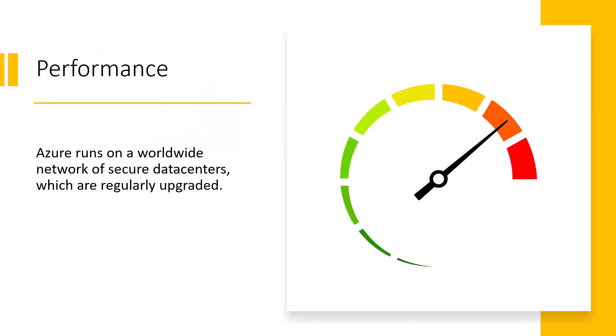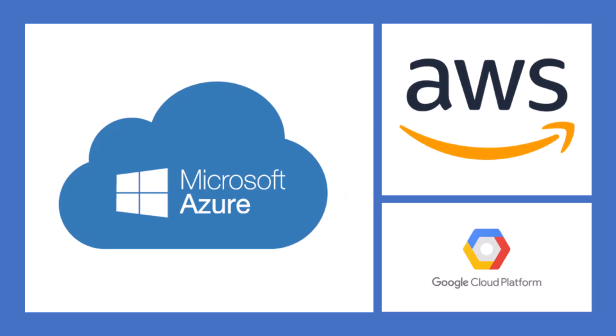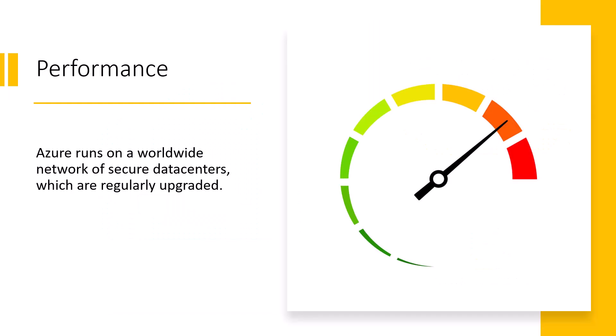The biggest cloud computing services run on a worldwide network of secure data centers. These large computing services include things like Azure, AWS, and Google Cloud. These secure data centers are regularly upgraded to the latest generation of fast and efficient computing hardware — a huge benefit over a single corporate data center. You also get typically reduced network latency for applications and greater economies of scale.